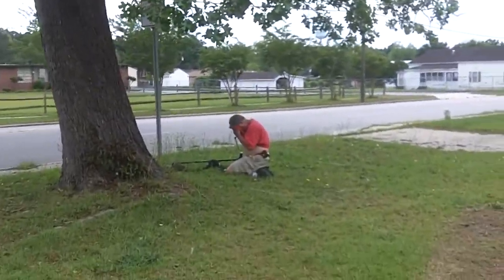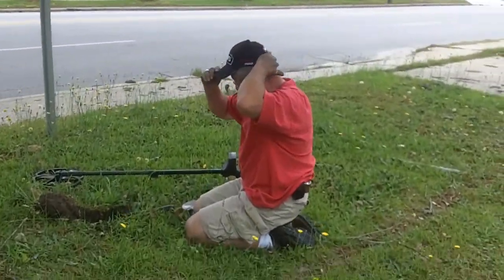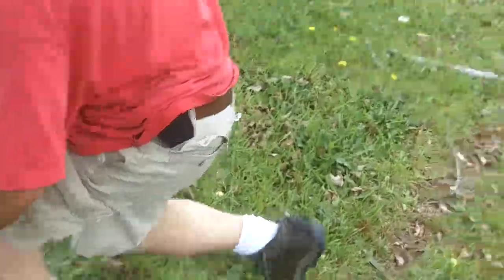He says I won't believe it. Crazy signal, crazy signal. As a matter of fact, watch this — look at this reading.